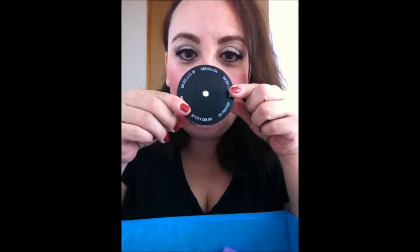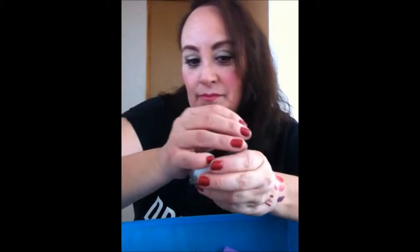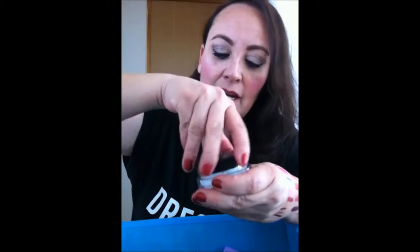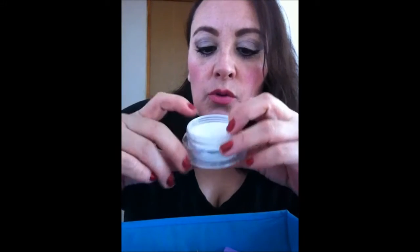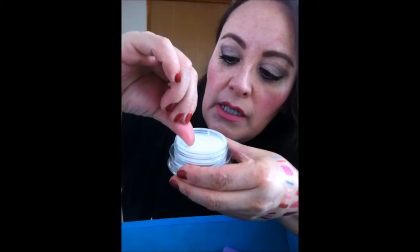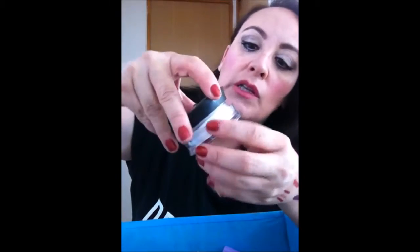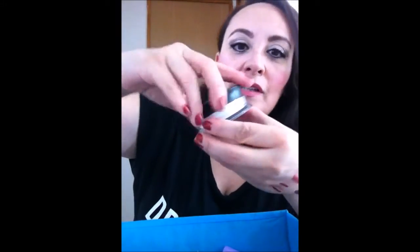También el famoso polvito, no lo he probado. Está muy bonito el empaque — tiene aquí como una piedrita, muy coqueto. Es un polvito HD. Trae una tapita y algo que se le tiene que quitar para que pueda salir el polvito, para controlar que no agarre demasiado producto. Y más que son polvitos sueltos, se te pueden regar.